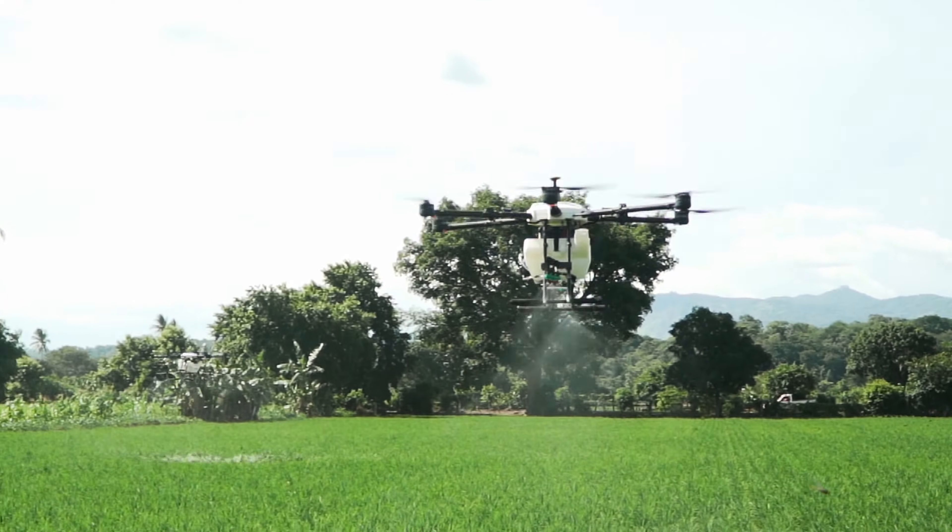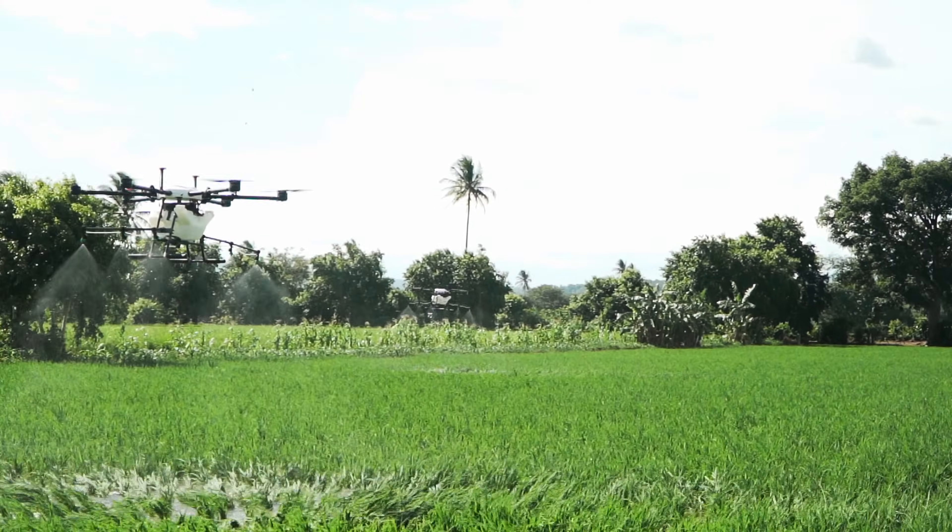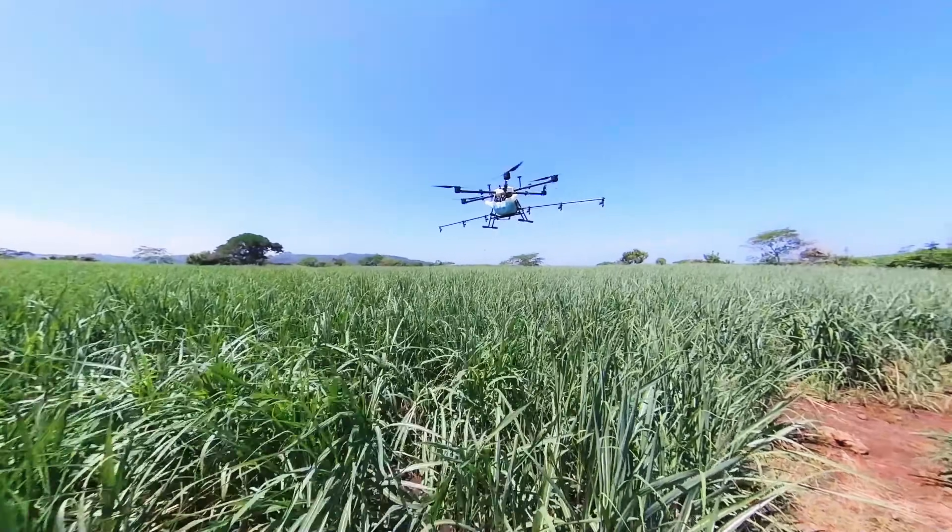Precise applications mean that you get precise data. You know exactly where each and every drop landed, helping you plan your next move.